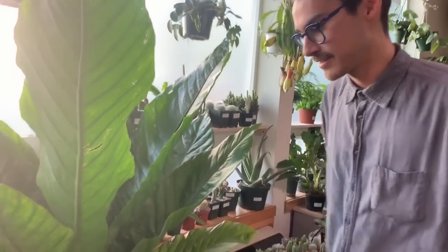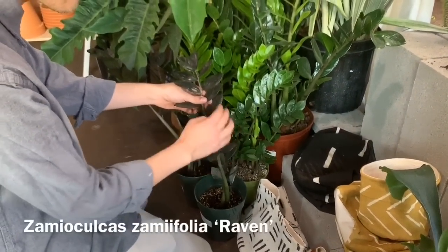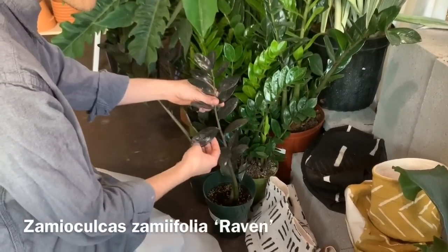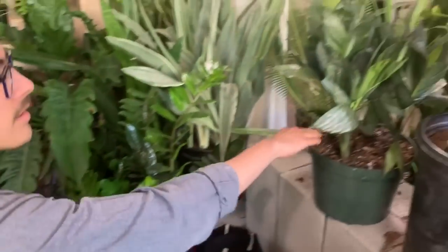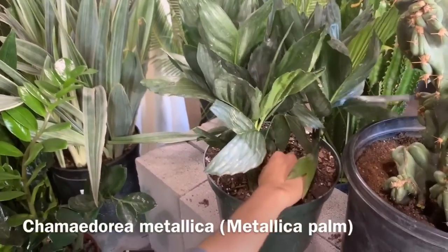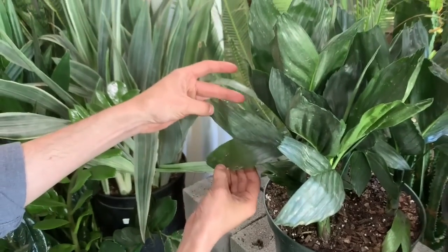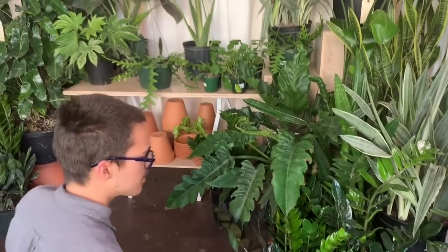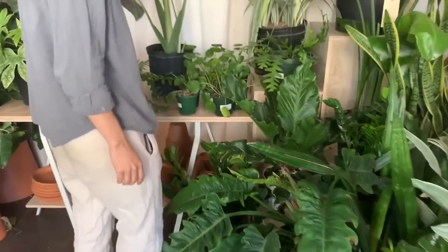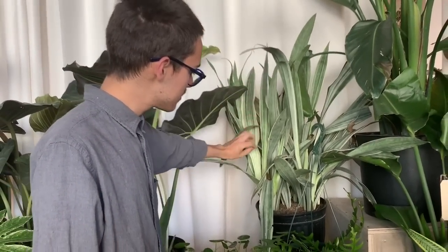We've got these little cuties here — this is Zamioculcas zamiifolia ZZ raven. It starts out green and then hardens off into a blackish color, really cool plant. And then we have the metallica palm — really cool, with a fishtail-like growth. The shape is very interesting, and as they get older the fronds look very metallic and shiny.